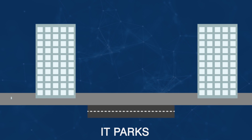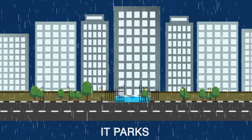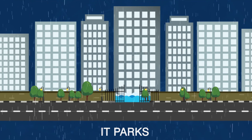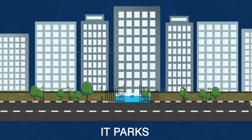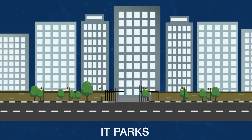IT Parks: flooding of IT Parks located in low-lying areas is a common phenomenon during the rainy season, affecting the work routine. Work stoppage at IT Parks, even for an hour, leads to huge financial losses. This is where our Auto Prime Pump Sets could save significant time and money by ensuring quick draining of water-clogged areas.